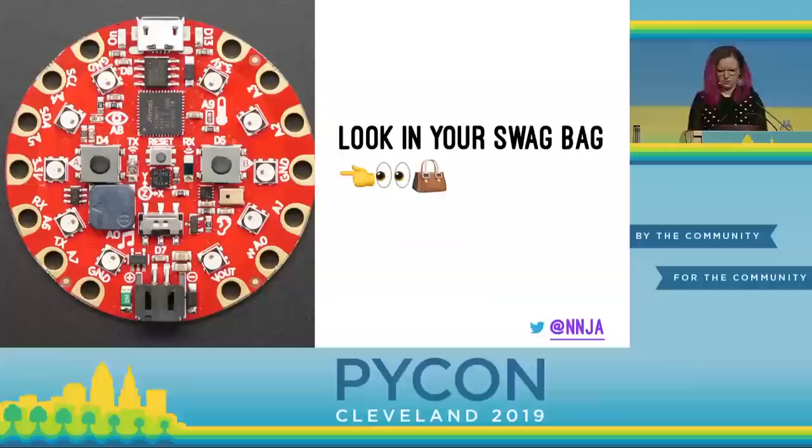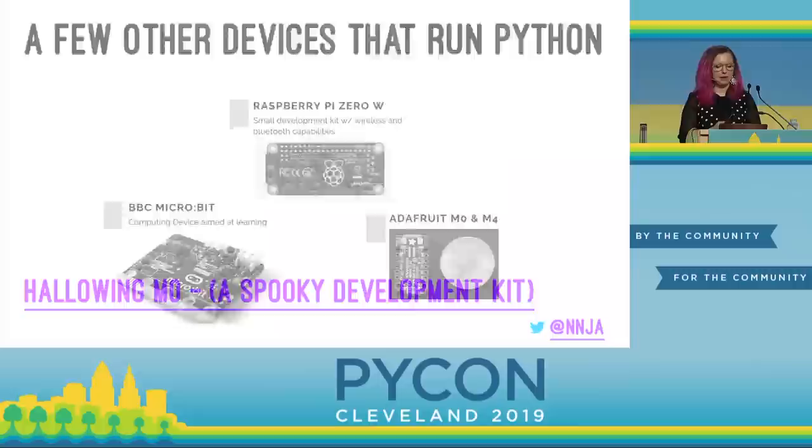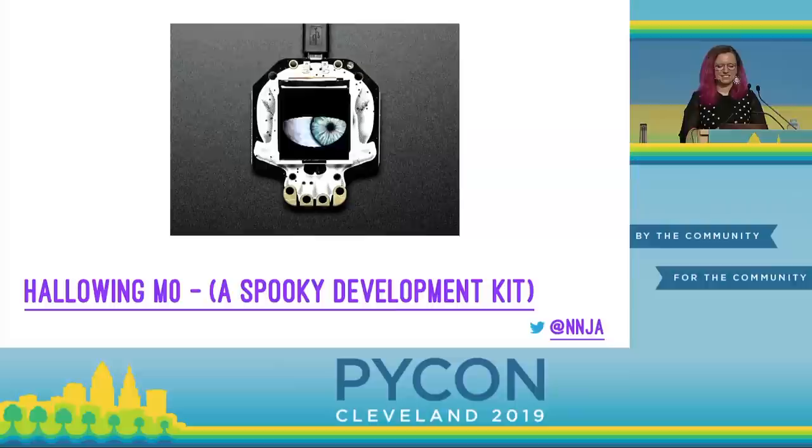There are a few other devices that run Python. The Raspberry Pi 0W is a small development kit with wireless and Bluetooth connectivity. There's the BBC micro:bit, a computing device aimed at learning — it was given free to every child around age 11 across the UK in 2016. Then there's the Adafruit M0 and M4 line of devices and a lot more. I'm going to be focusing on Adafruit today. I'm a big fan — not just because they sometimes send me free hardware, but because it's a woman-owned company based in New York. Adafruit products are low cost, easy to order, and very well documented.